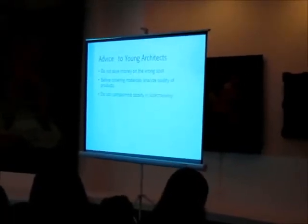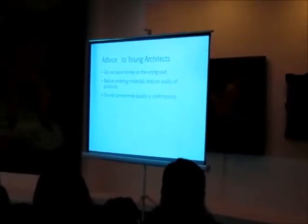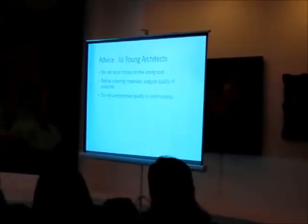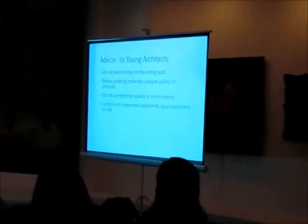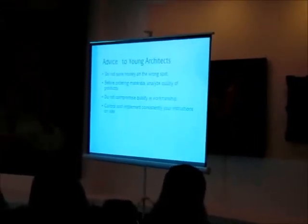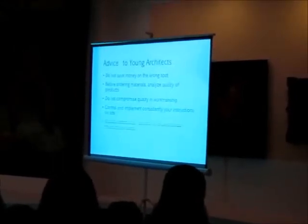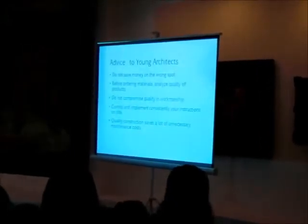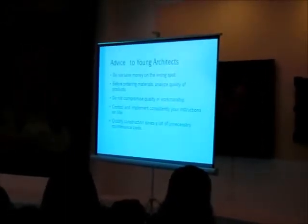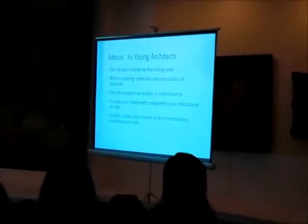Accept only skilled workmanship. Do not make compromises on quality. Control and implement — concentrate your construction supervision on the building site. It is a worthwhile investment for the owner to spend a bit more for a better quality building, as they will save a considerable amount on maintenance costs later on.